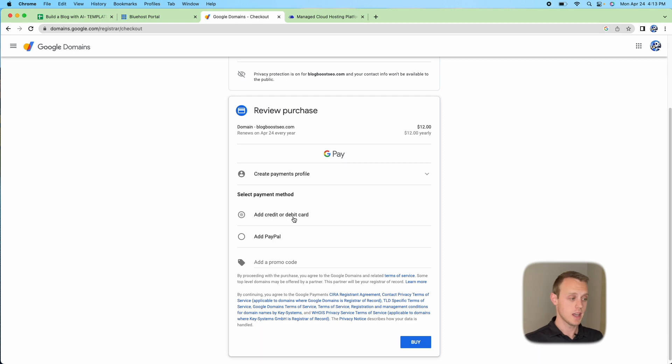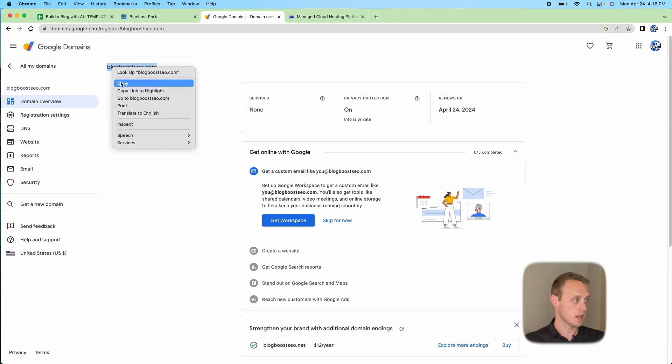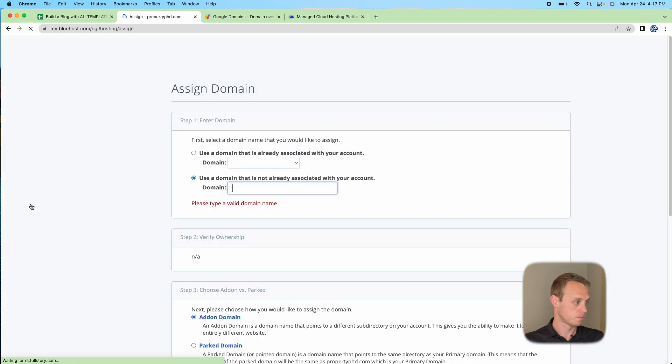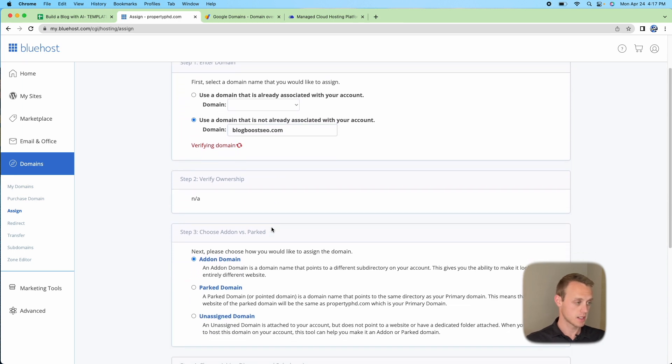Fill out your information and purchase the domain with your credit card or debit card. Once you've completed that, you'll have a confirmation page. Copy that domain name and go over to your Bluehost portal. Go to Domains, then Assign, and enter a domain not already associated with your account. It will try to verify ownership and realize it hasn't been connected yet.